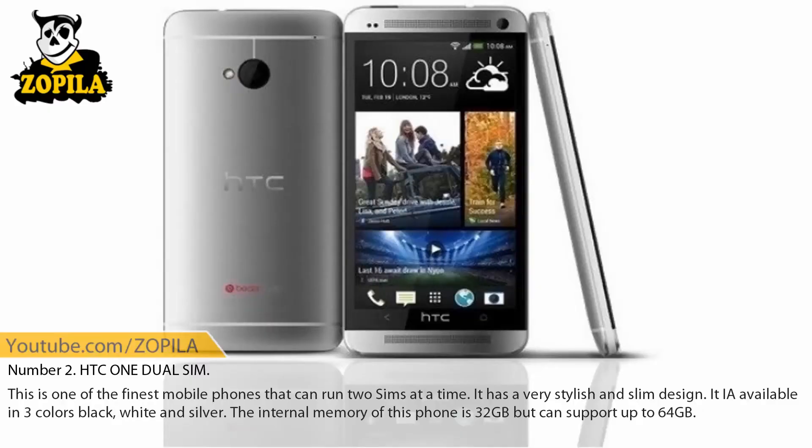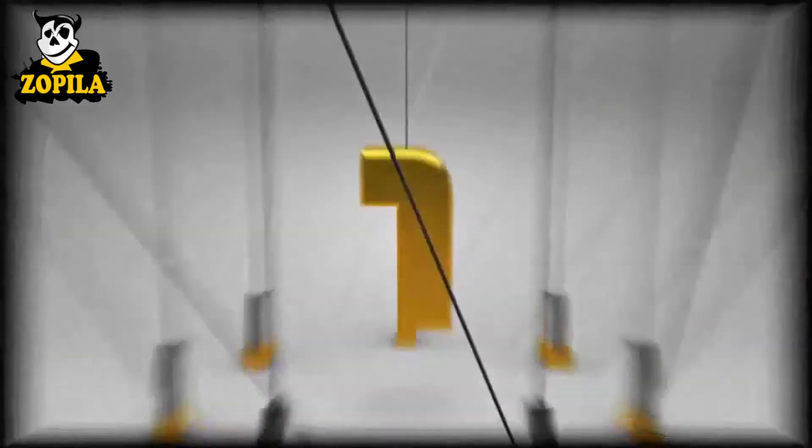Number 2: HTC One Dual SIM. This is one of the finest mobile phones that can run two SIMs at a time. It has a very stylish and slim design, available in three colors: black, white, and silver. The internal memory of this phone is 32 GB but can support up to 64 GB.